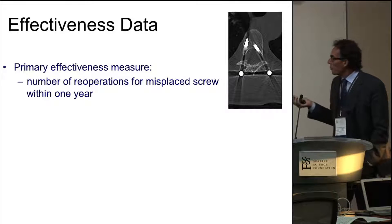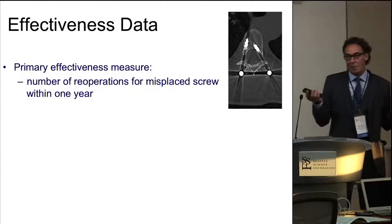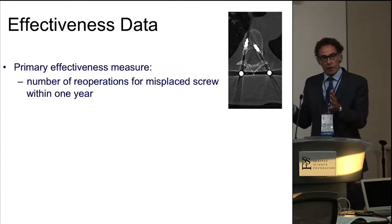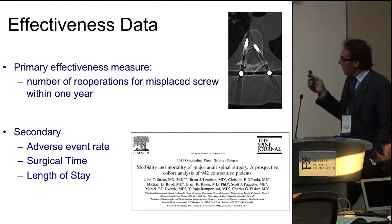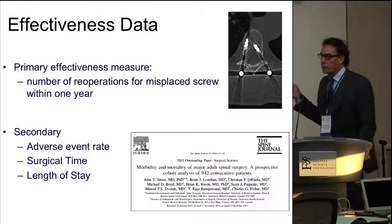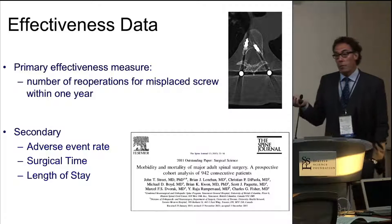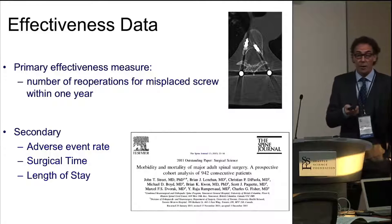Our primary effectiveness measure was the number of re-operations per year. This was kind of difficult to come up with — we don't have QALYs for this. But we thought that re-operation was something we could attach a cost to. We also looked at adverse event rate, surgical time, and length of stay. We did a paper in 2011 which showed our adverse event rate was up in the 70% range, which created a bit of a shock — it won the NASA award. The reason it's so high is we prospectively collect it, and that's well established in the literature now. Our adverse event rate is really high, but it's not just our center.